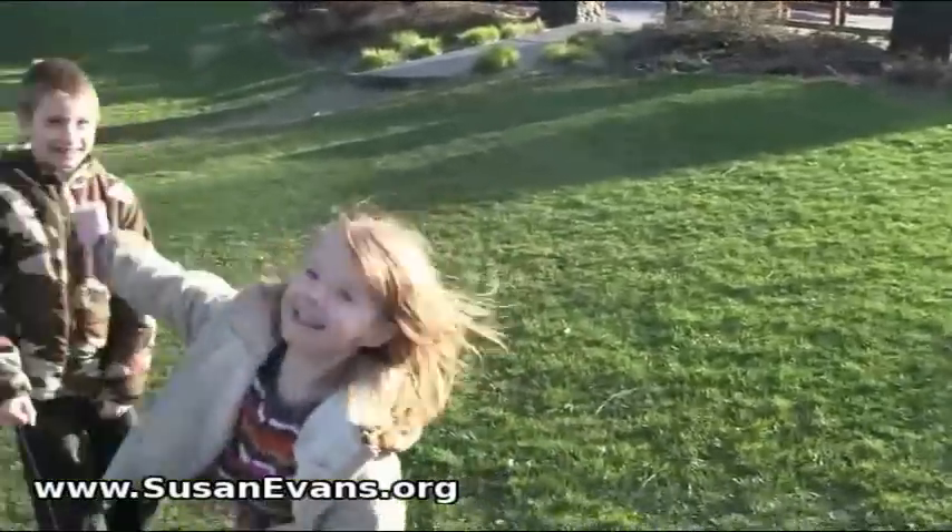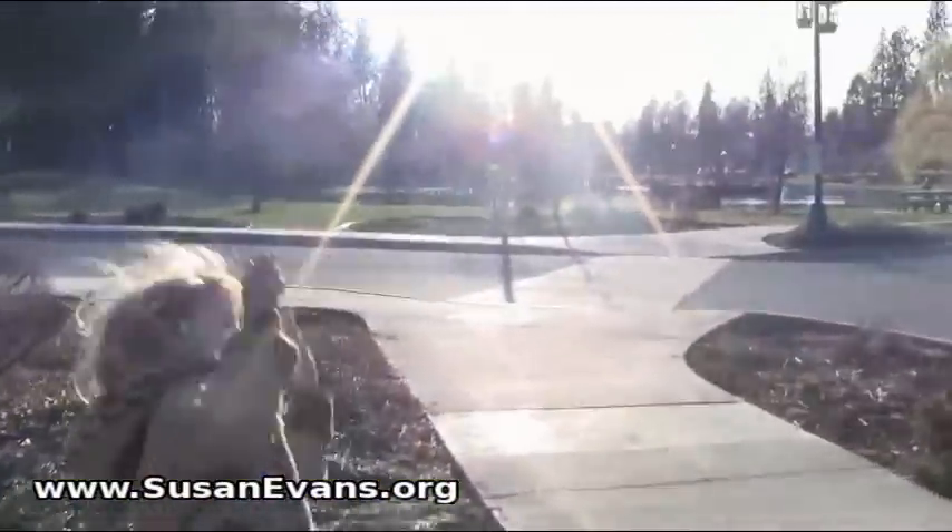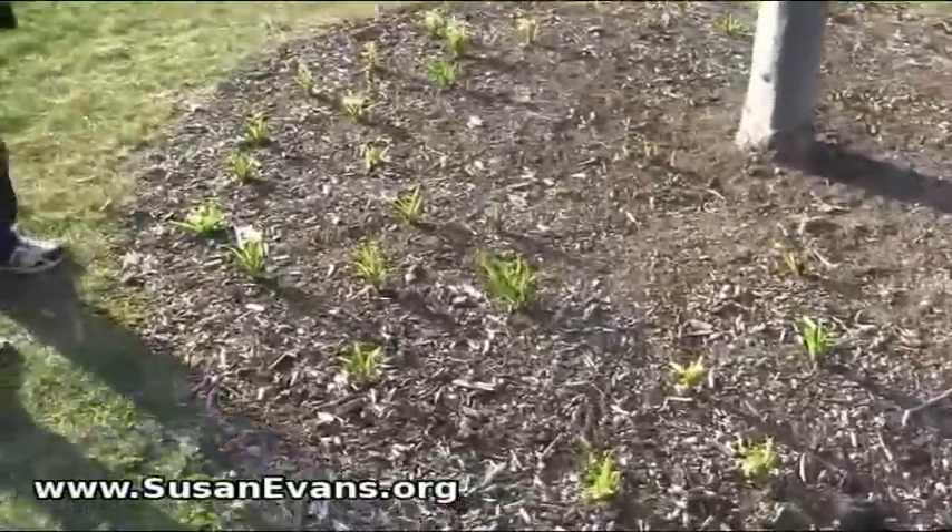Can you zoom up on that? I did. That's great. Come on, let's keep going. Here's some more signs of spring.